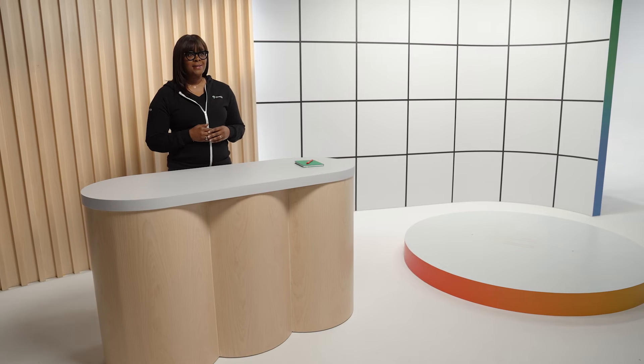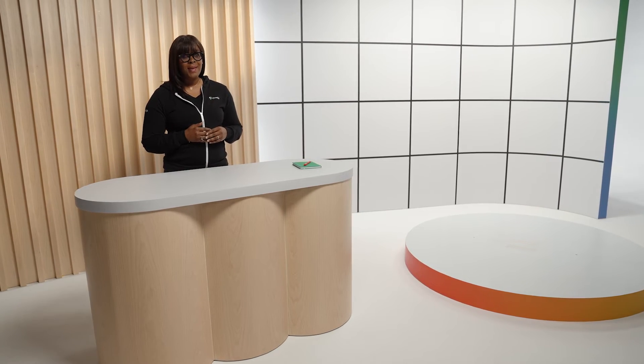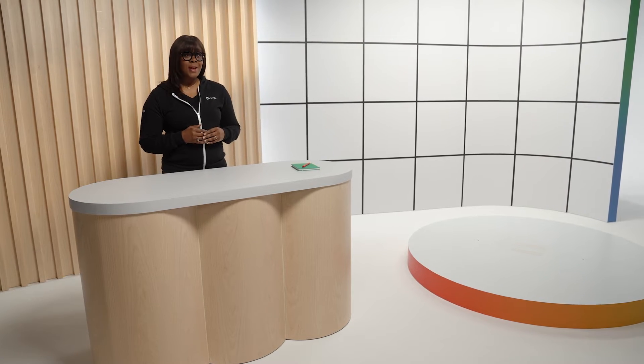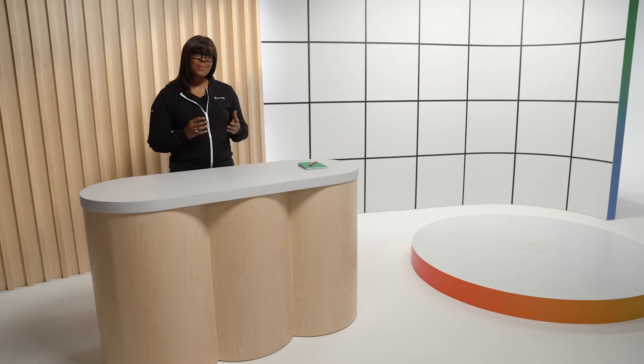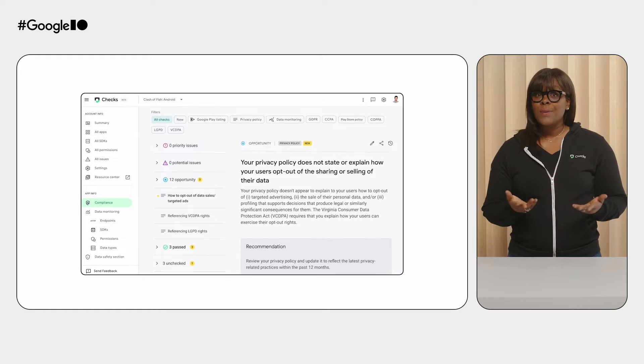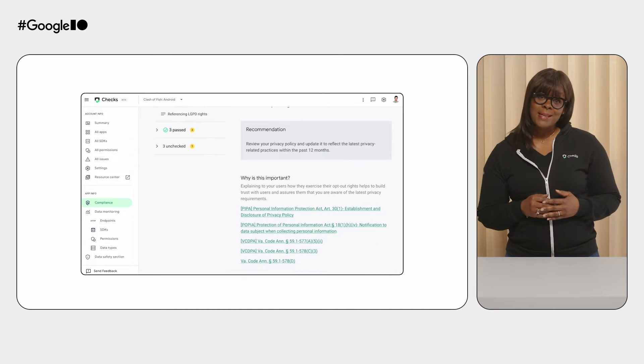To illustrate the power of Chex, I want to tell you a story about one of our early adopters. This app developer deeply values privacy compliance, so they were eager to try Chex. After uploading their first app, they received a detailed Chex report within minutes. This report, powered by our large language models, pinpoints potential privacy issues through both privacy policy and app code analysis. The compliance section confirmed they were following privacy best practices with no priority or potential issues identified.